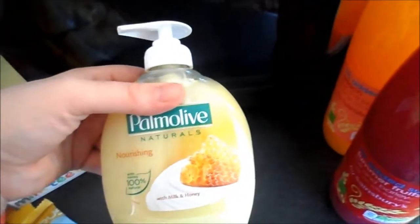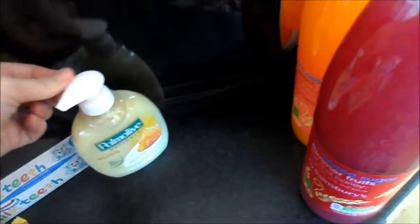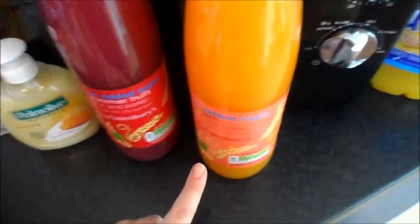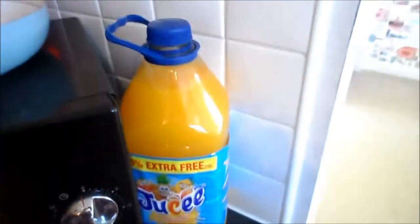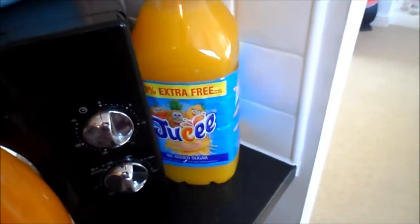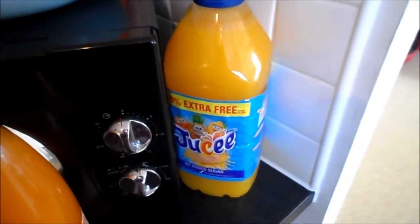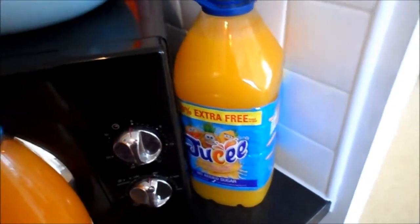I got some Palmolive Naturals milk and honey for the bathroom as our current one is running out. And I got two squashes — a peach and a summer fruits. I didn't get any orange because we found one in the cupboard and only opened it the other day, so Stanley can have that one as he's really the only one who drinks orange squash.